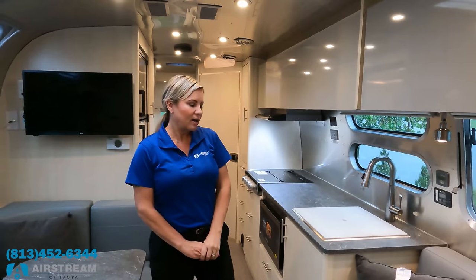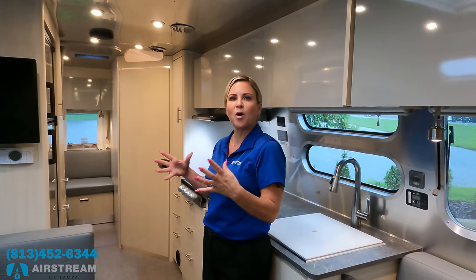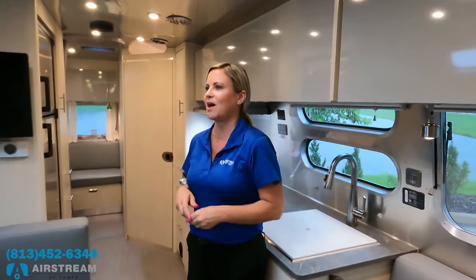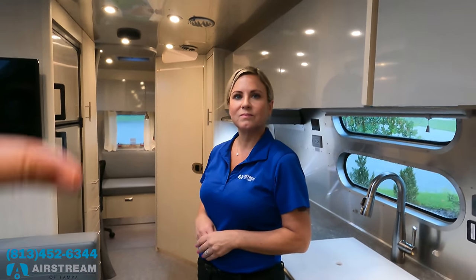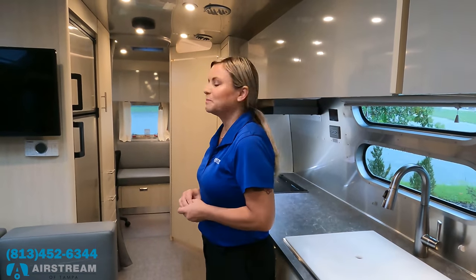Like number two: I really like the all-in-one bathroom. It just makes it feel more like a home. You go to the bathroom and the shower, toilet, and sink are all in one area. It's a unique setup for Airstream — most models have the bathroom and shower separated — so I love it.